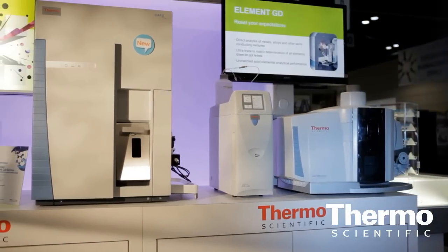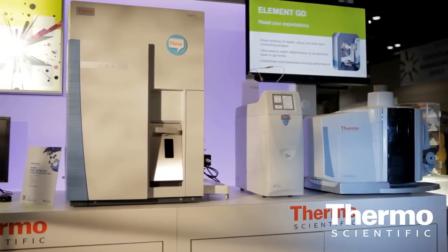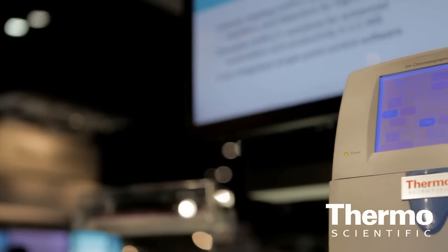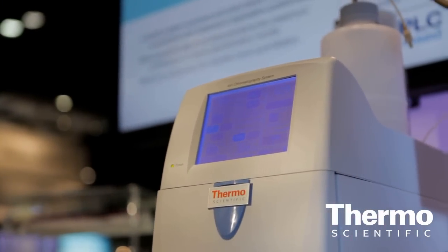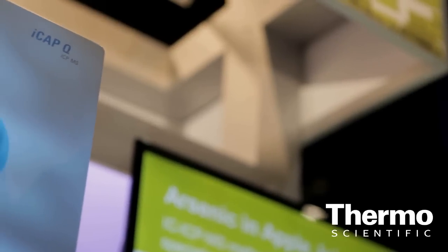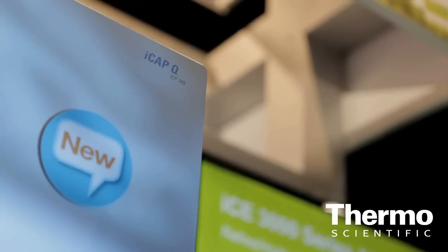The benefit here is we can now do speciation analysis and bring it to new low levels of detection limits. Ion chromatography is able to separate ionic species in different complex matrices and do a cleanup before we bring the analyte into the ICP-MS system.